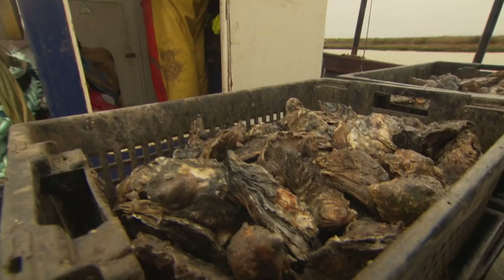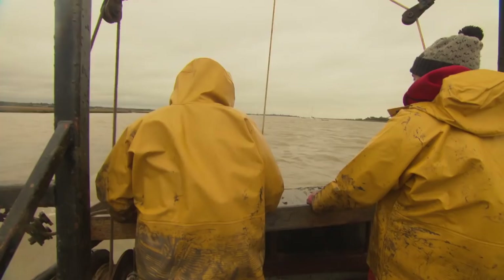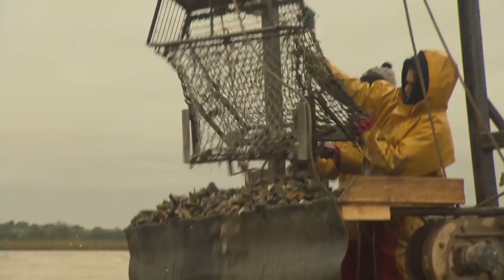Richard the Lionheart granted the first rights to fish these waters. Now the latest science is keeping one of our oldest industries alive. Richard Westcott, BBC News, Mersea Island in Essex.